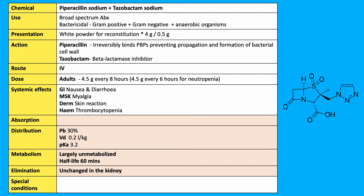It is given by the IV route at a range of doses in adults at 4.5 grams, dosed every 6–8 hours based on indication. The side effects are broad and include nausea, diarrhoea, myalgia, skin reactions, and thrombocytopenia as the most common.